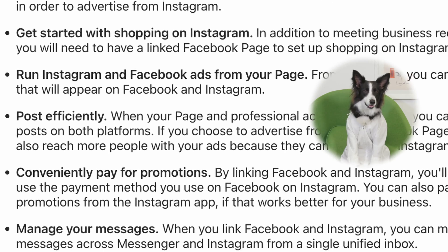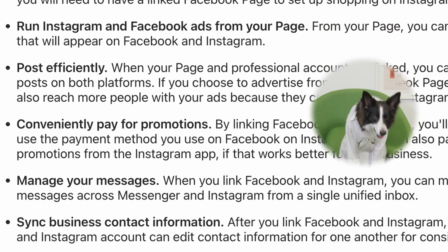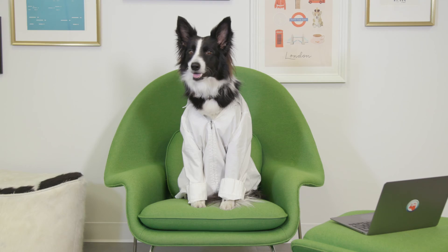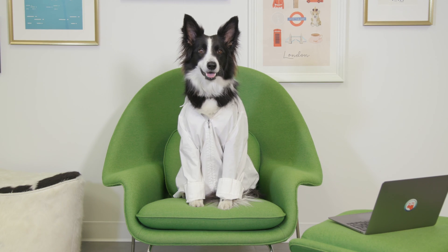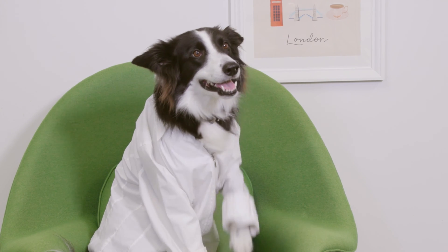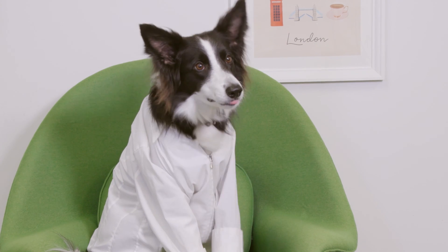Meta is very happy to list the many reasons you might want to link your Facebook and Instagram accounts. If running ads, selling products, or handling a lot of DMs are part of your social strategy, linking these two accounts will make your life easier. And so will grabbing this free 60-day Hootsuite Pro trial, actually.